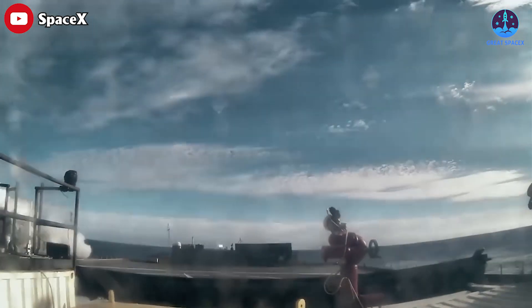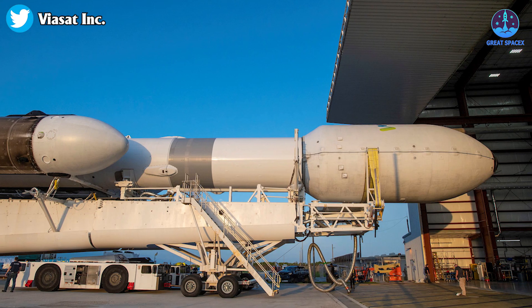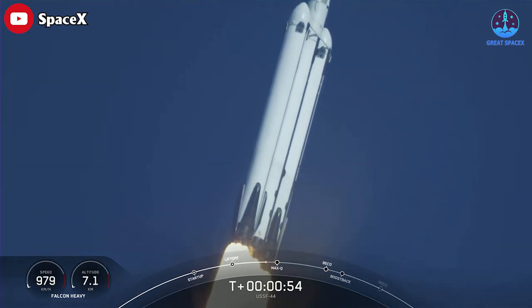The boosters were expended by falling into the Atlantic Ocean after separation. Two of the three boosters had flown previously — one launching for the eighth time and another for the third. The center stage was the rookie.